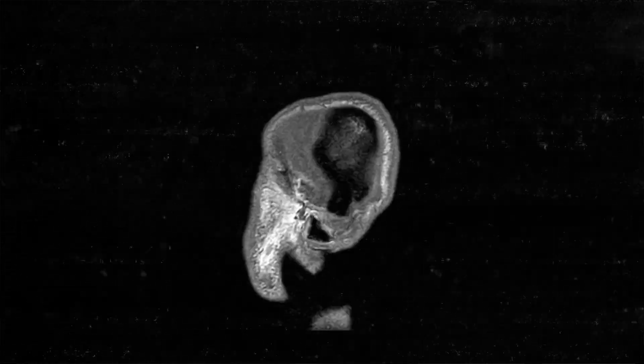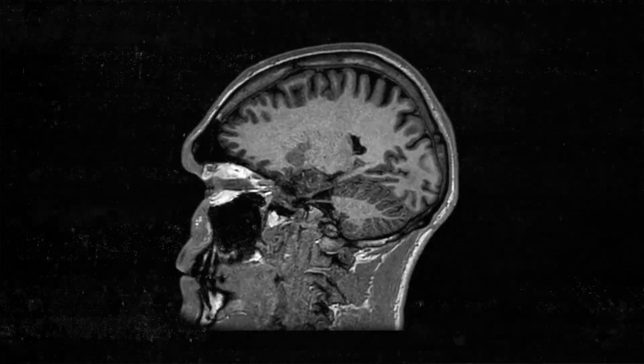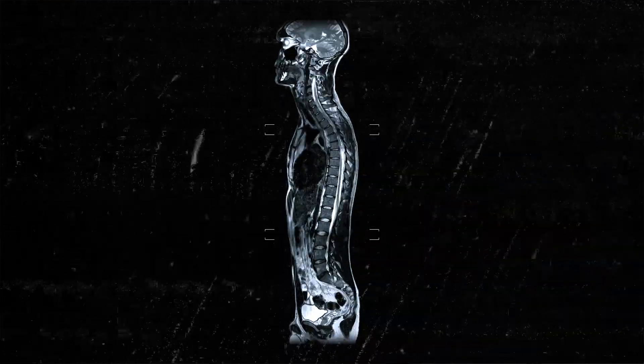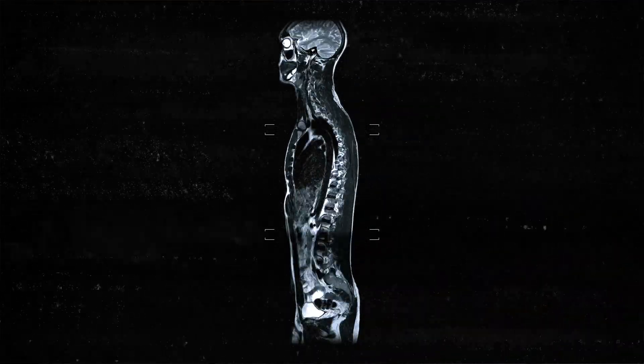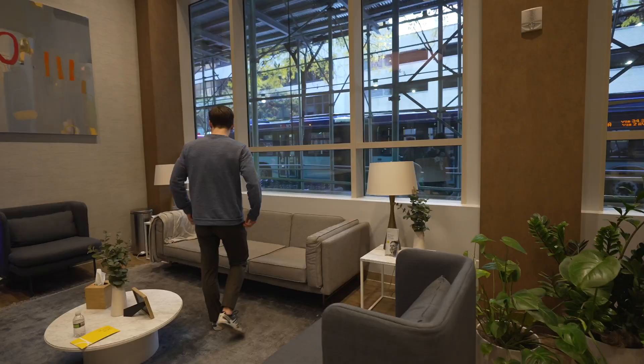We know what's going on outside of our bodies, but we don't have that picture of what's going on inside. The best thing to compare yourself to is yourself. This will give you that baseline, and when you come back in 12, 18, or 24 months, you're able to compare where you're at today to that.